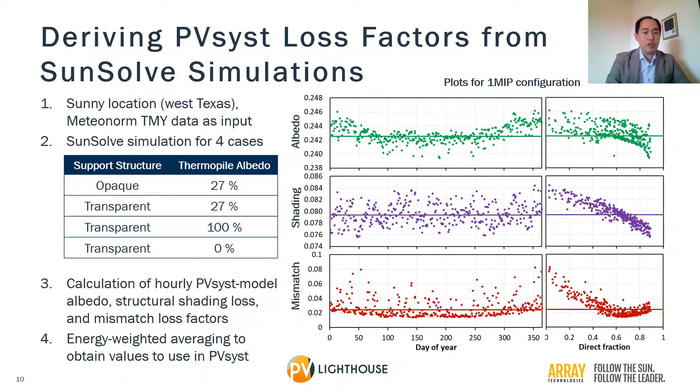To derive PVSys loss factors to use for bifacial simulations, we ran SunSolp simulations for a West Texas location with different values for the support structure opacity and the albedo as would be measured by thermopile pyranometers. As you see on the plots on the right, the hourly effective albedo, shading loss, and mismatch loss vary over the year with strong dependence on what fraction of the irradiance comes from the beam component. By doing an energy-weighted averaging, we obtain loss factor values to use in PVSys to get matching results for the annual energy production. Keith McIntosh of PV Lighthouse is presenting this methodology separately at this virtual bifacial PV workshop, and I strongly recommend this presentation to the audience.